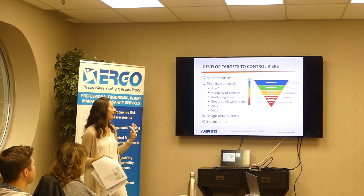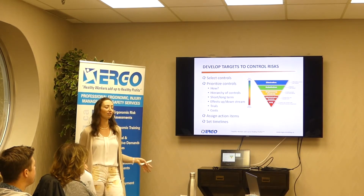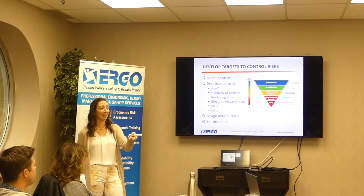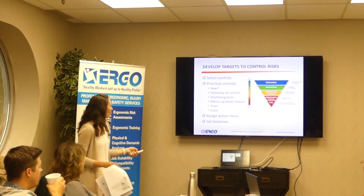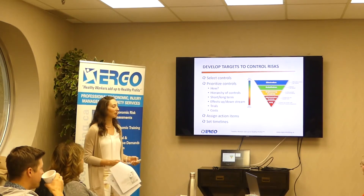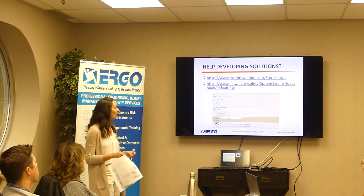Make sure action items are assigned — don't assign everything to yourself, delegate to other people. And have some kind of expectation for timelines.